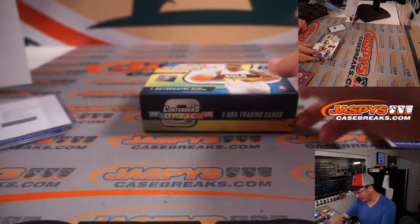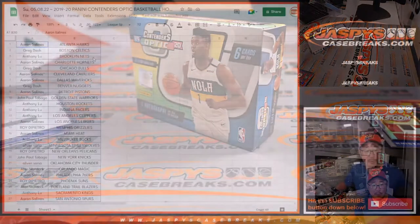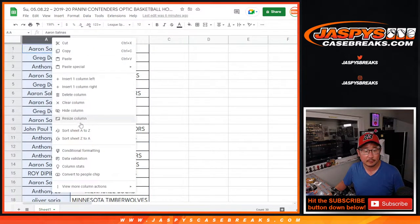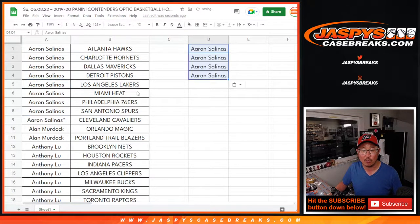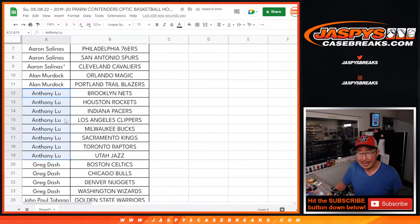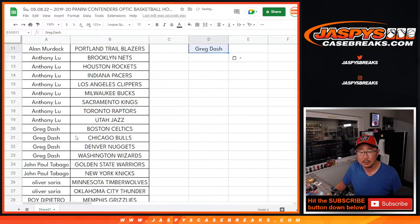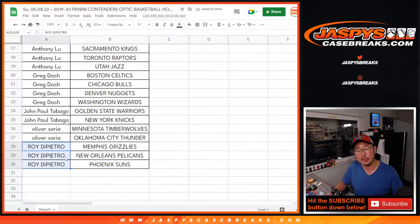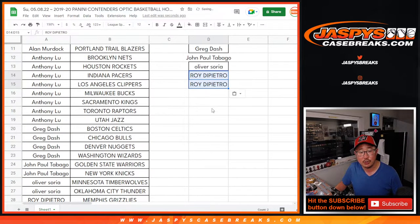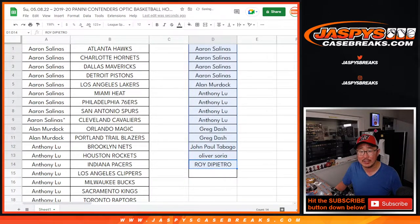Thanks everybody. Worked through an entire master case — both inner cases of 2019-2020 Panini Contenders Optic Basketball. Now let's flip back over here and give away some money. If you bought at least an even number of teams, half of those become entries for a chance to win break credit. Aaron picked up 9 teams — for the purpose of the promo, 8 count, that's 4 entries. Alan got 2 teams, that's 1 entry. Anthony got 8 teams, that's 4 entries. Greg got 4 teams, that's 2 entries. John got 2 teams, that's 1 entry. Oliver got 2 teams, that's 1 entry. Roy got 3 teams — for the purpose of the promo, 2 count, that's 1 entry. Thanks everybody for making this happen. 4 out of the 14 spots are going to win break credit.